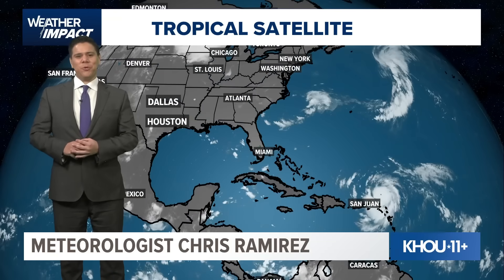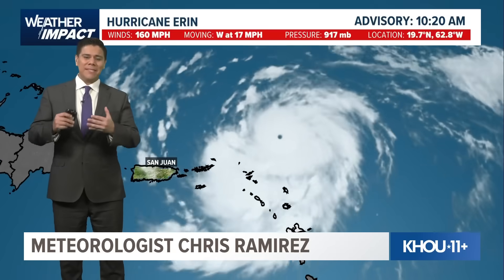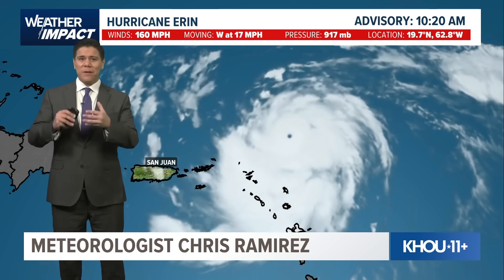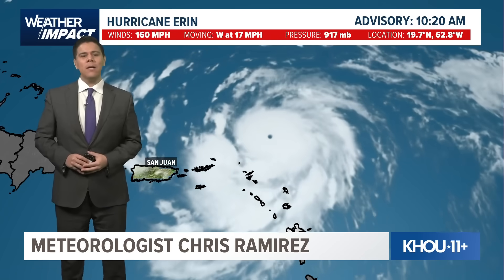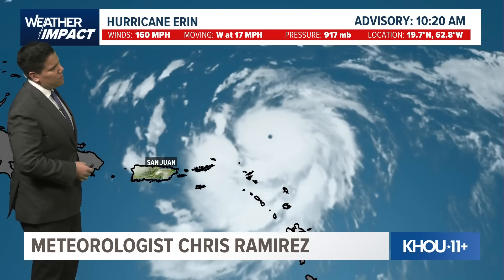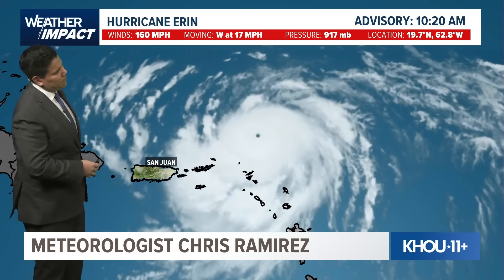Hello, MKU 11 meteorologist Chris Ramirez. We are tracking air in the latest update as of the 10 AM Advisory, the National Hurricane Center giving this a category five status. Right now we're seeing winds at 160 miles an hour, moving west at 17 miles an hour. Pressure is at 917 millibars.